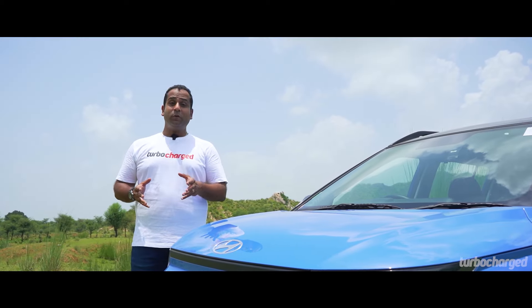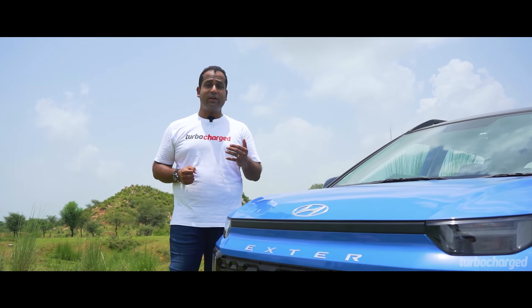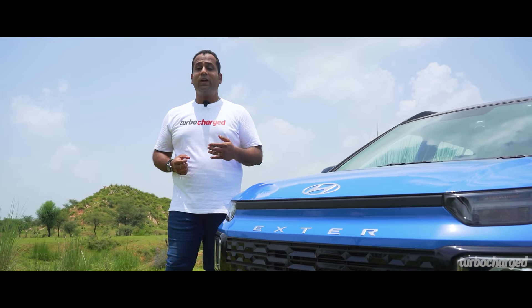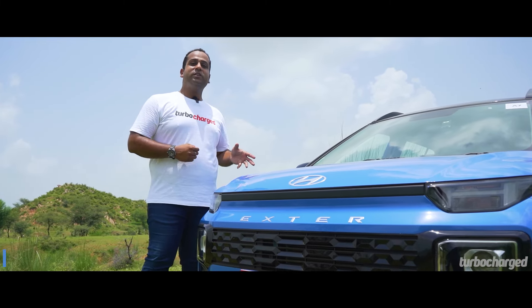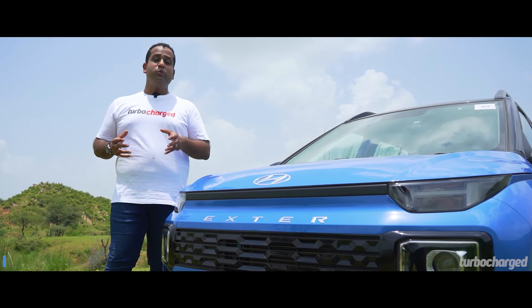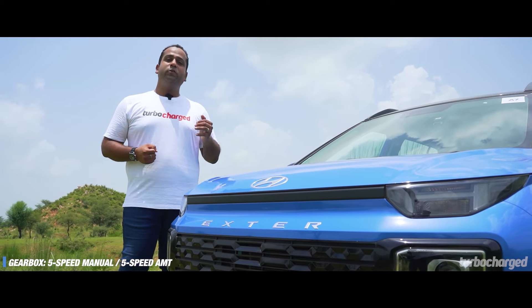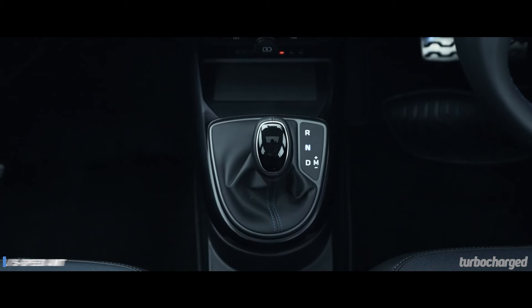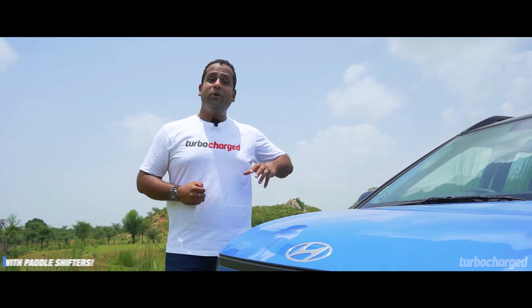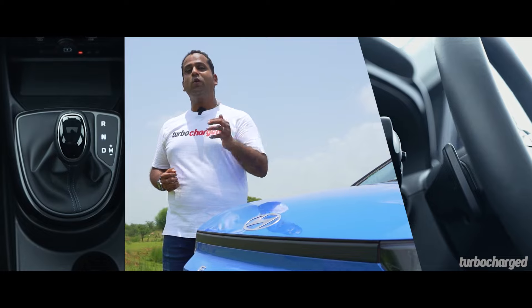The Exter is powered by the same tried-and-tested 1.2-litre four-cylinder Kappa petrol engine seen on cars like the Grand i10 Nios, Aura, and Venue. Outputs are the same at 83PS and 140Nm, and the engine feels as smooth and refined as ever. Transmission options include a five-speed manual or a five-speed AMT. The AMT version gets paddle shifters too — and this is not just a segment first, but an industry first, as the Exter is the first car in the country to combine paddle shifters with an automated manual transmission.